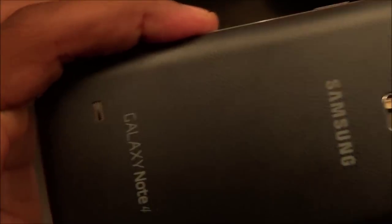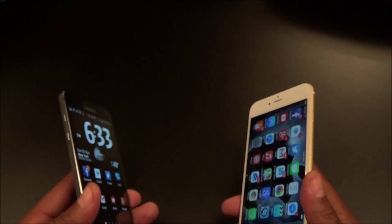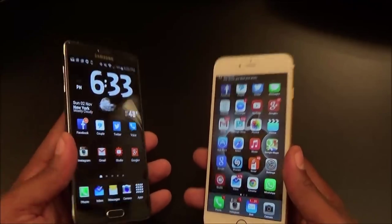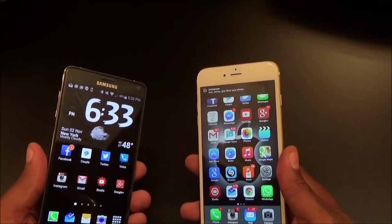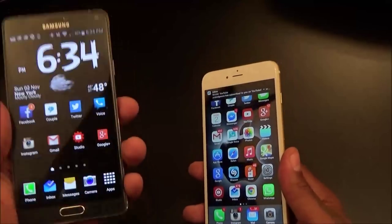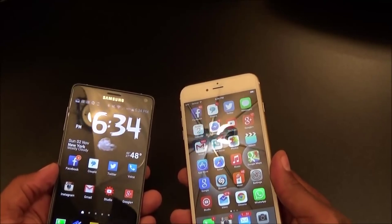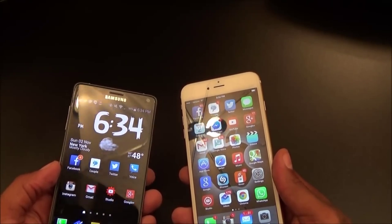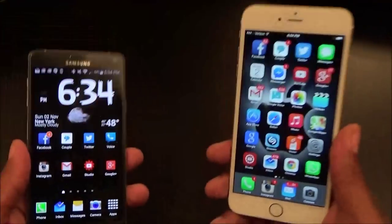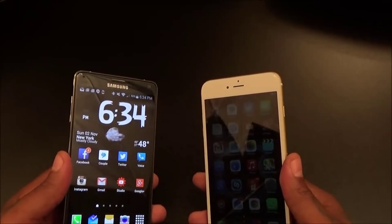Next, speakers — which one has better speakers? I'm going with the Note 4. The Note 4 has its speaker on the back and the iPhone 6 has it on the bottom — I don't love either placement; I prefer front-facing speakers like the HTC M8 or Nexus 6. But between just these two phones, the Note 4 speaker is louder. Neither has quality bass, so you're not bumping music at a party, but for ringtones, alerts, and watching videos, the Note 4 is louder. Speakers go to the Note 4.